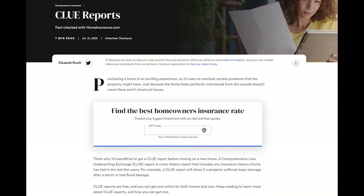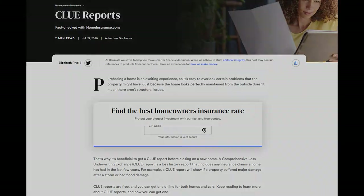We've also included in this video an article from Bankrate that was from February 25th of 2020, and I'm going to point out a couple of key points in this Bankrate article.